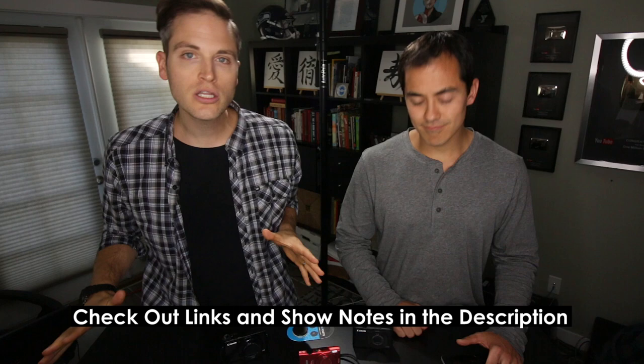Both of us have vlogged a little bit. Benji and his wife Judy continue to vlog daily. We've had experience with a lot of different cameras at different price ranges, and we want to share with you the best options right now. At any point during this video, check out links and show notes in the description below. We'll link to all of these vlogging cameras, plus some other resources as well.